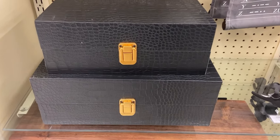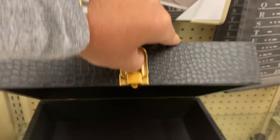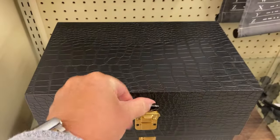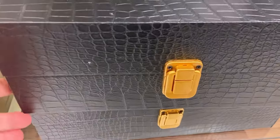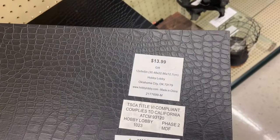Hobby Lobby has really stepped up on their decor pieces. One thing that I noticed were that these boxes really have a high-end luxury feel to them. It's kind of a faux leather with these brass gold handles and the prices just couldn't be beat.